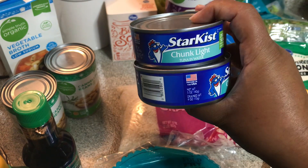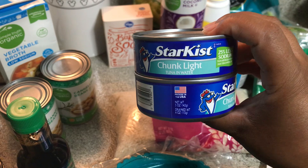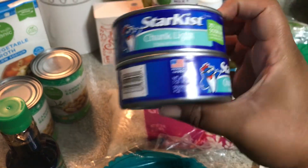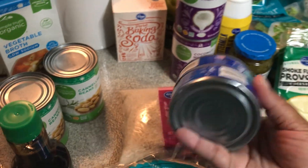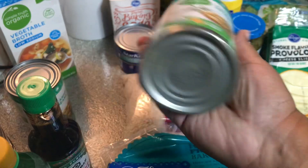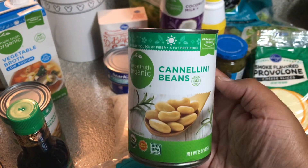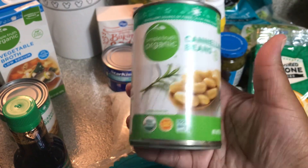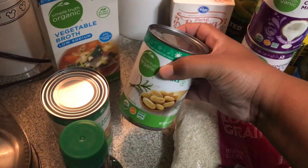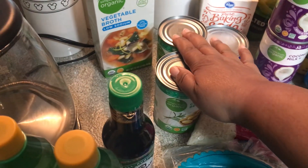I picked up two cans of tuna in water for the tuna melt. I also needed a white bean for a recipe — I love cannellini beans, they are one of my favorites — so I picked up two cans. I can't find these at Costco, but I do have a big thing of black beans from there.